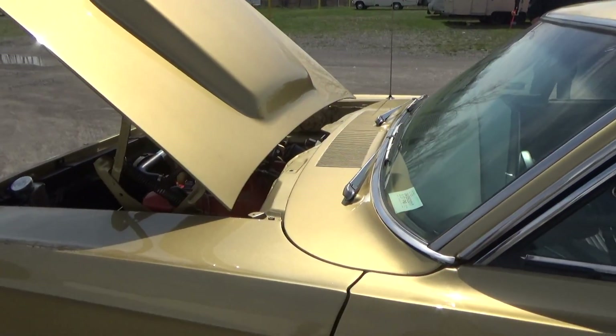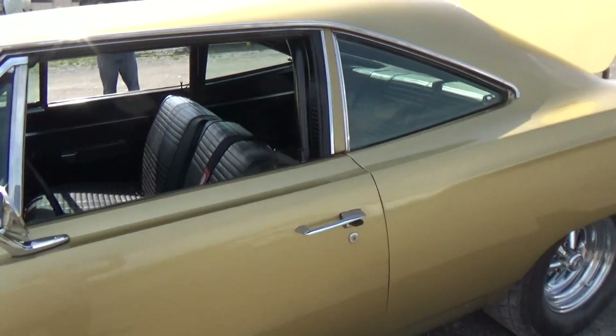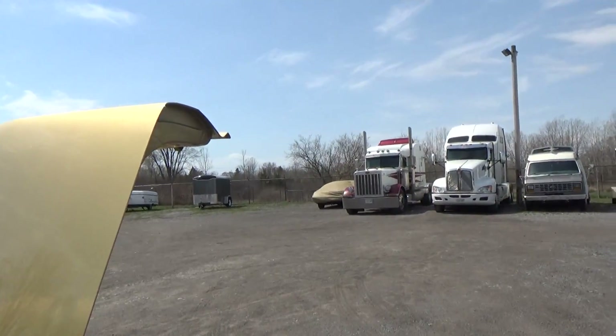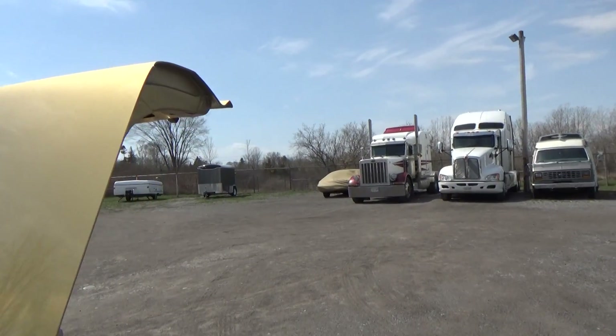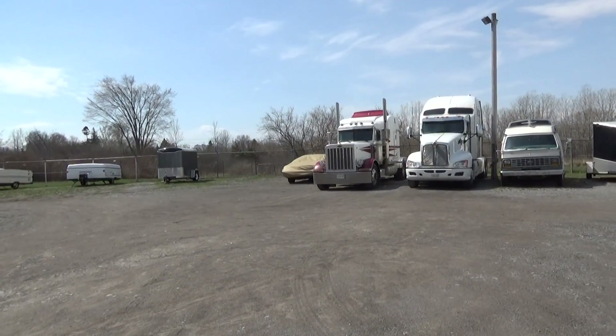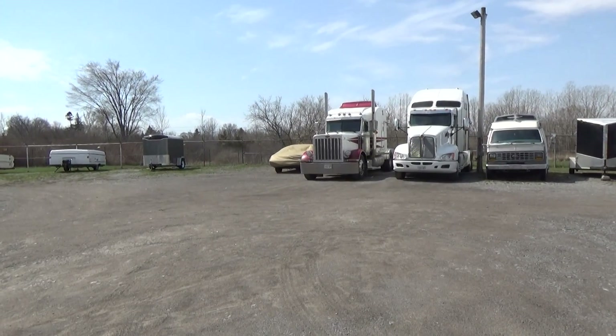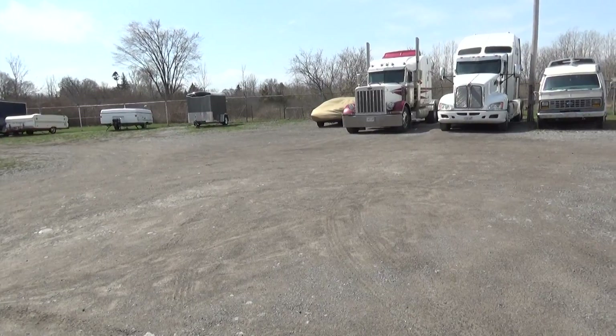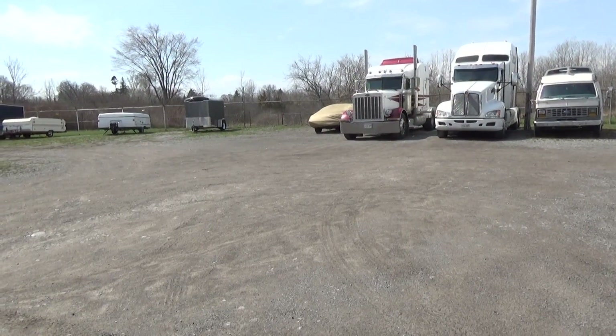Then we got my other baby down at the counter. Dan owns a Grand National, but it's sitting over here with a tarp on it. The motor's getting done and is going to be put back in — another month or two, hopefully. It's an 87 Grand National.